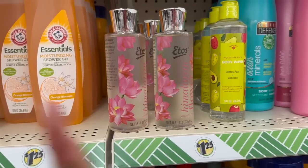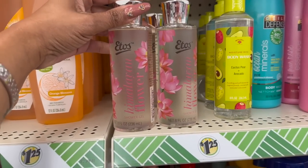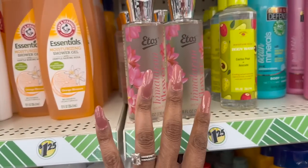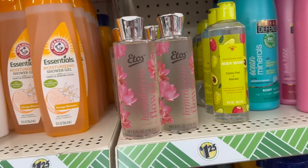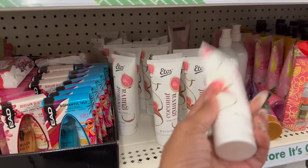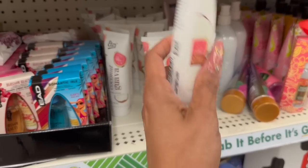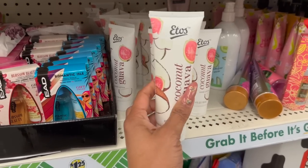I am super excited about all of the new ETOS products we are finding! The coconut guava hand lotion — I am definitely grabbing one to put in my husband's new truck, one in my car, and a couple for a future subscriber gift. These are also new — body scrub, smooth knee, birthday cake skin smoothie with nourishing fruit extract. Crafted in the USA, made with love, 8 fluid ounces.